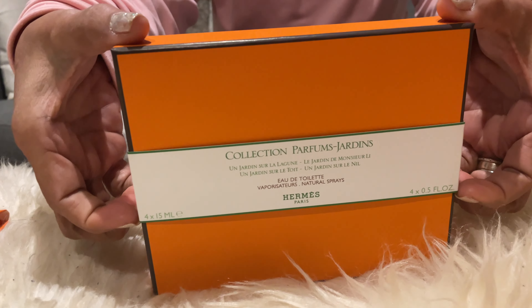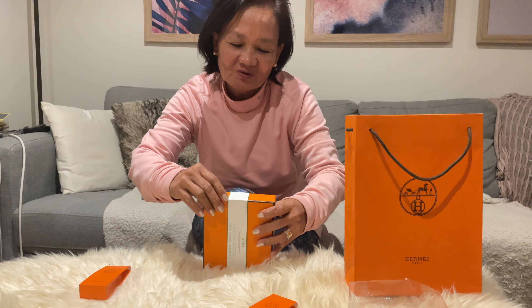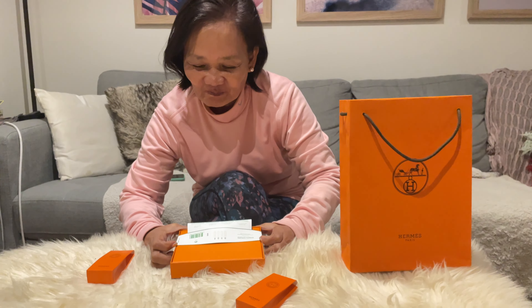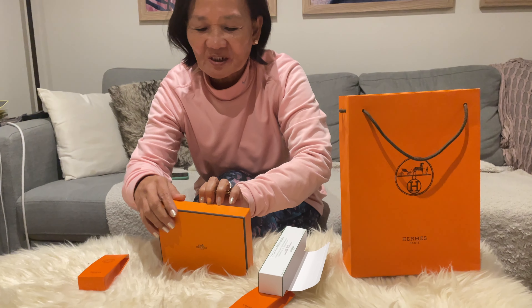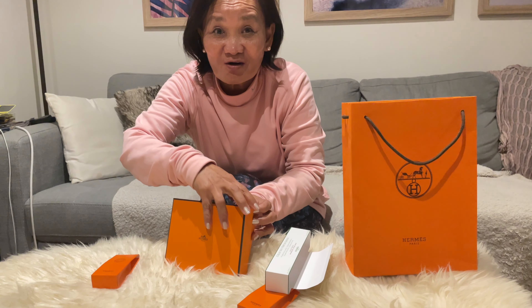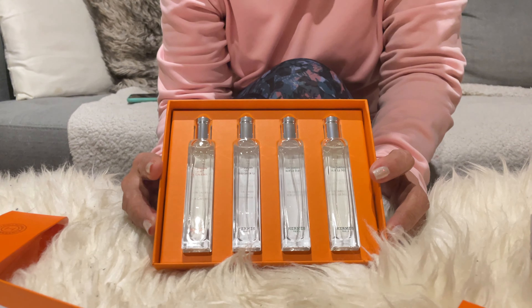This is the Hermès Garden Collection perfume. Okay, unbox natin mabuti — masarap mag-unbox pag Hermès kasi nahongolekta ako ng pabango. Thank you pala sa nagbigay sa akin ng Christian Dior from Italy — sana pag umuwi ka, bigyan mo ako ulit!